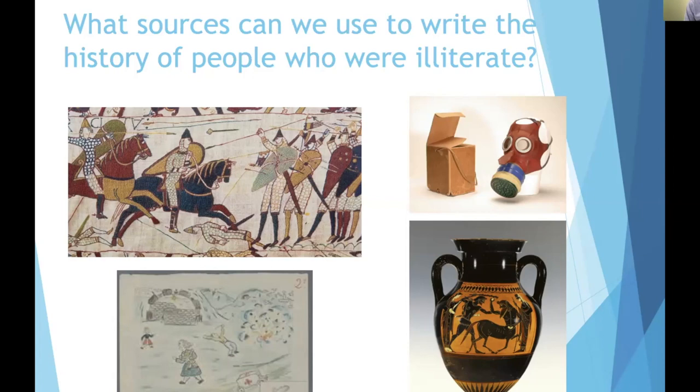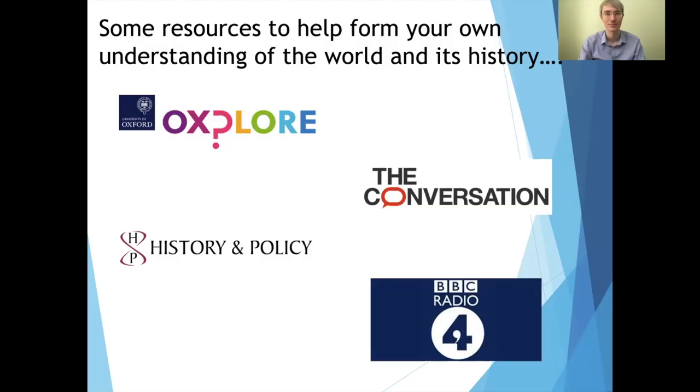Finally, there's an image in the bottom left — a picture drawn by a child in a concentration camp during the Second World War. I've included this because it highlights some of the particular challenges historians face when trying to write about the histories of children and young people. Historians have had to work very hard at uncovering alternative sources of information, and this drawing is just one example of how we've tried to better study the lives of children.